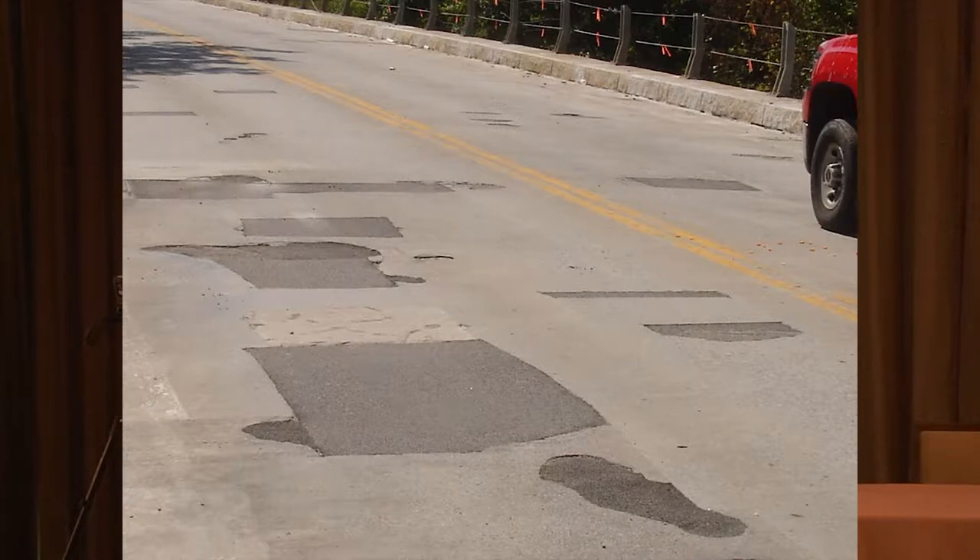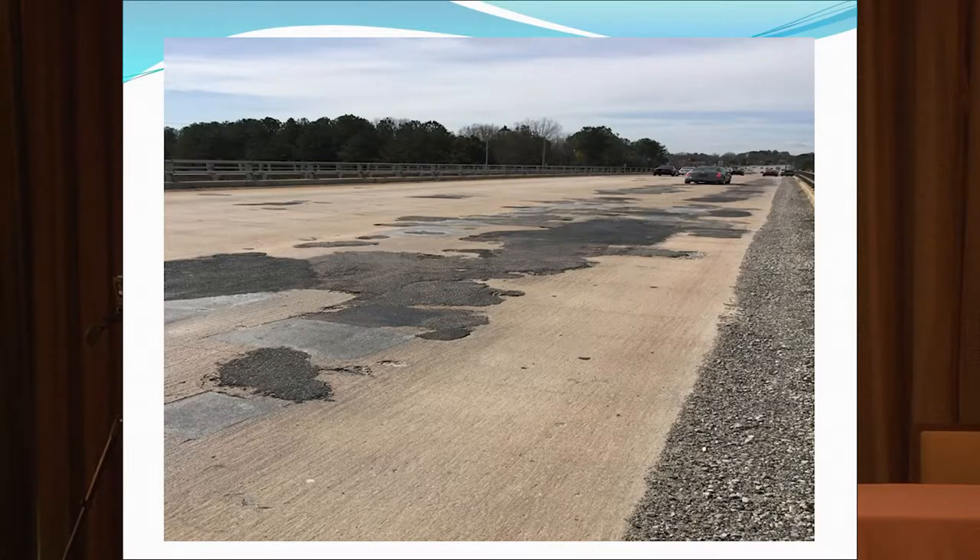And this is what you see: patches, spalling, cracking, deterioration. This is South Carolina — a job we just did last night, first job they've done in a long time. The bridge was in horrible shape. They were putting in asphalt, concrete, all kinds of patches. Our guys went through there in one night and did a large area of this, and they're going to be putting the latex on tonight.